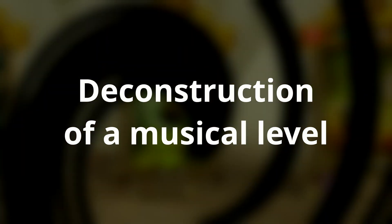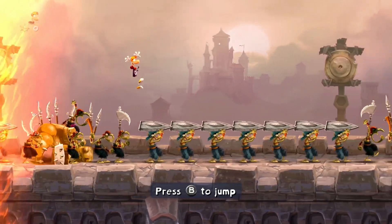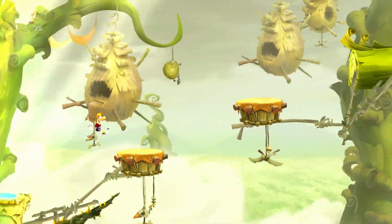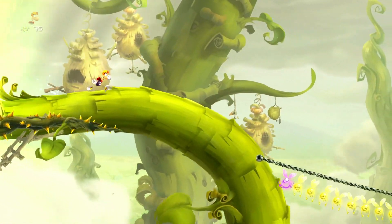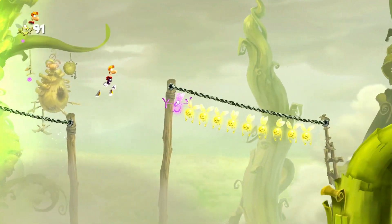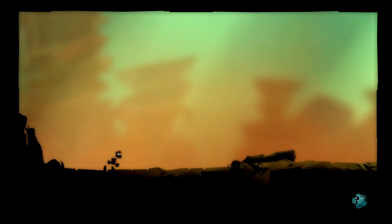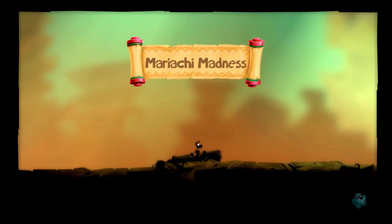It was hard to choose which music stage to take a closer look at here. There's the hard rock medieval-themed Castle Rock we've seen in the beginning, and a second music level that is an orchestral piece. But in this episode of Game Audio Lookout, we have a look at the third musical level called Mariachi Madness, located in World 3, Fiesta de los Muertos.